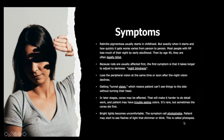Continuing with symptoms: symptoms usually start in childhood, but exactly when they start and how quickly they worsen varies from person to person. Most people with RP lose much of their sight by early adulthood and are often legally blind by age 40. Because rods are usually affected first, the first symptom is that it takes longer for patients to adjust to darkness — called night blindness — and loss of peripheral vision occurs at the same time or soon after.